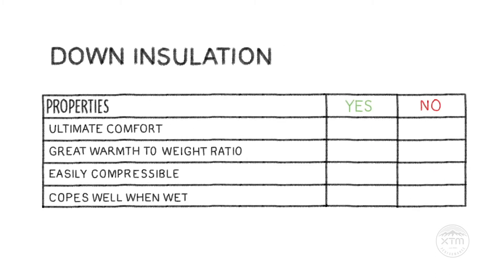Down offers the ultimate in comfort and warm-to-weight ratio and has the most loft out of all insulations. It can also be compressed the smallest. Unfortunately, however, it doesn't deal well with wetness and is almost useless while it's wet.